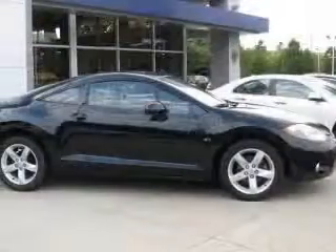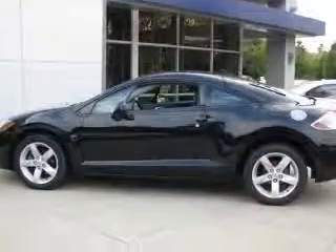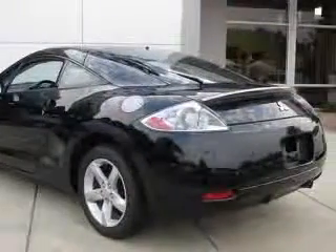4-wheel ABS brakes, air conditioning, center console, full-width covered storage, clock, in-dash, cruise control, daytime running lights, front seat type sport, front-wheel drive.